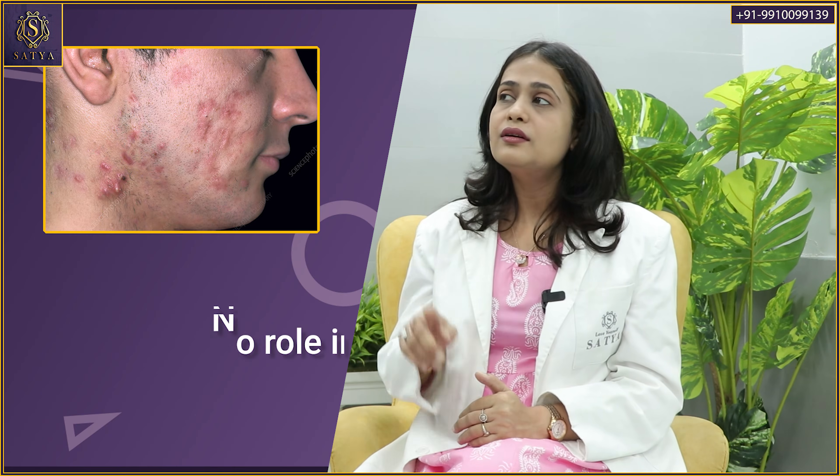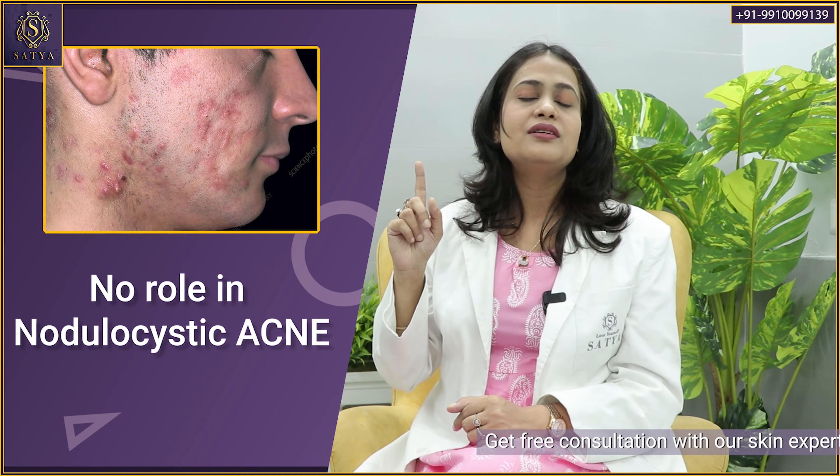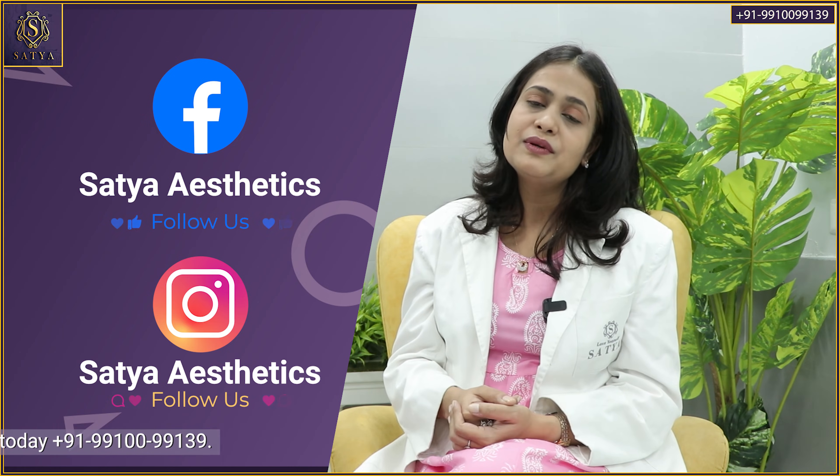You may have also come across nodulocystic acne lesions — clindamycin is not a very effective medication for this kind of lesion. You need systemic medications in the form of retinoids and other therapies to help with these particular lesions.